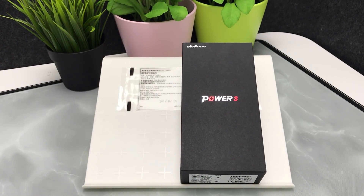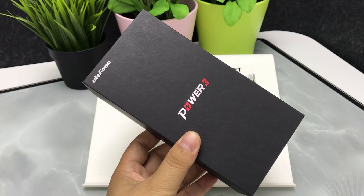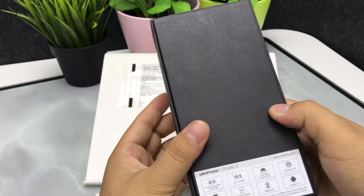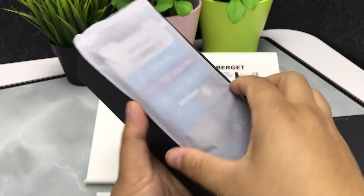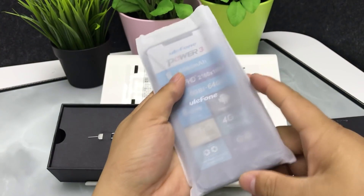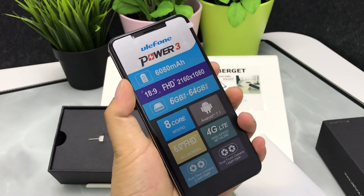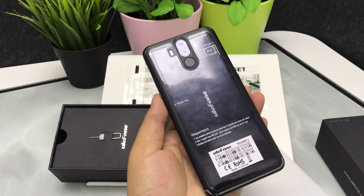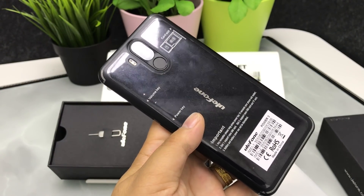PowerStreet is a 6-inch smartphone with an 18:9 FHD+ screen. Its battery has a long standby capacity of 6,018mAh. The screen resolution is 2,160 pixels by 1,080 pixels.